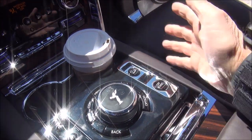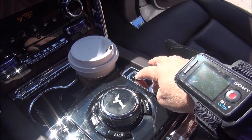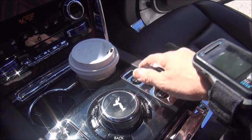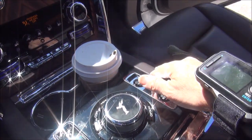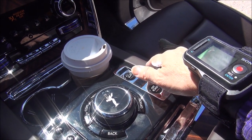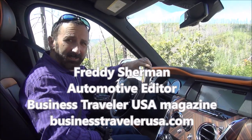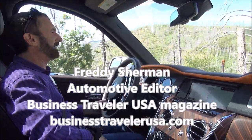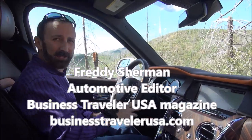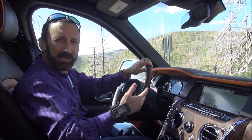It also has hill descent control, which is like a cruise control for going up or downhill. You push that, take your foot off the accelerator or brake, set the speed, and just worry about steering as it goes slowly up or down a steep incline. It is luxury, and I'm very excited because I am actually driving the Rolls-Royce Cullinan fully off-road.